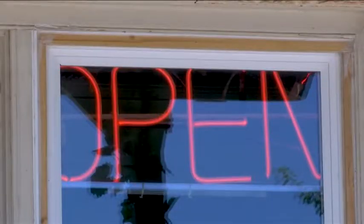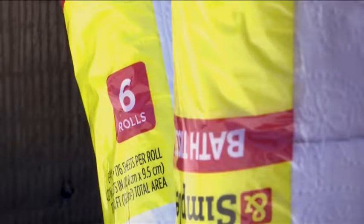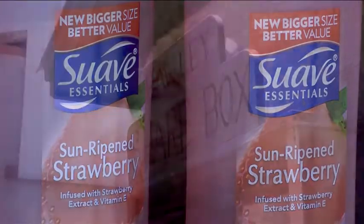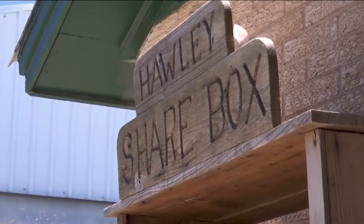With both boxes still open for donation and pickup, this caring community proves that this town is big enough for the two of them. In Holly, with coverage you can count on, Mercedes Hernandez, KTAB News.